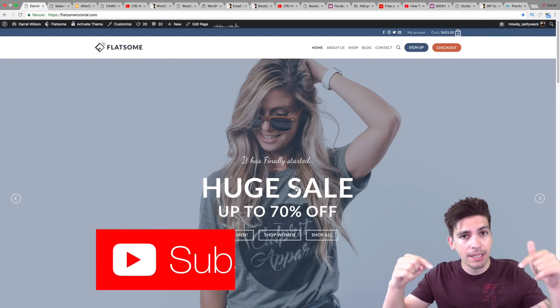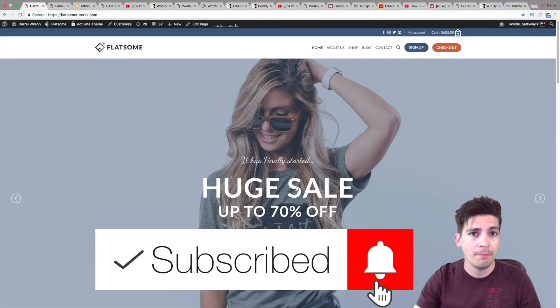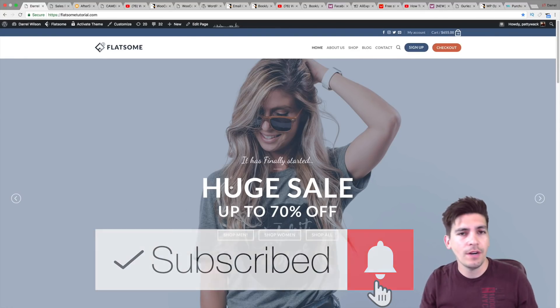Now, if you are new here, go ahead and click on that subscribe button. Also, there's a little bell next to it. If you click on that bell, it'll notify you when I upload a new video. Now, let's go ahead and dive into this.